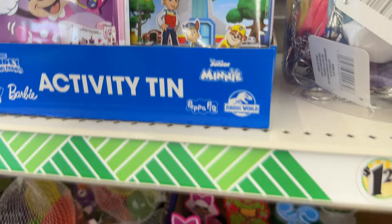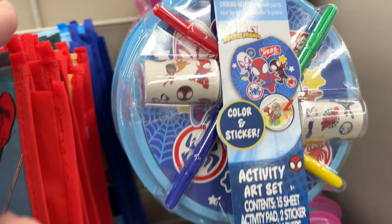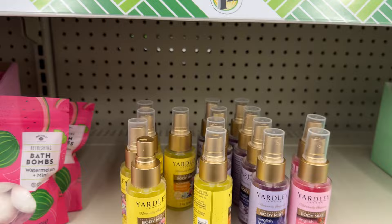These little activity tins are super cute. And these are little activity kits — all $1.25. The spoon rest is very useful; you can use it for makeup brushes too. A Cher body spray. There's more Yardley stuff, like I said.